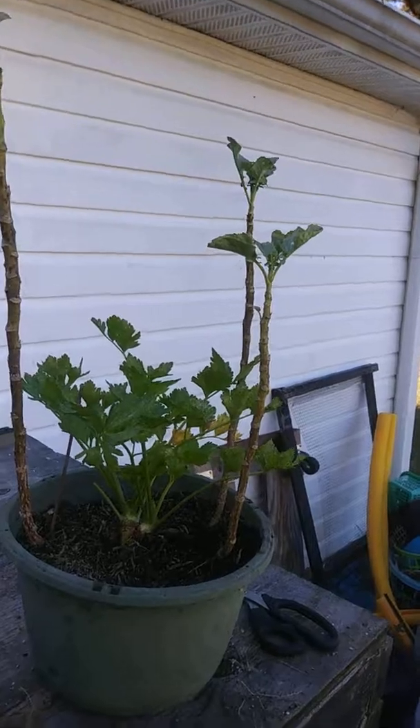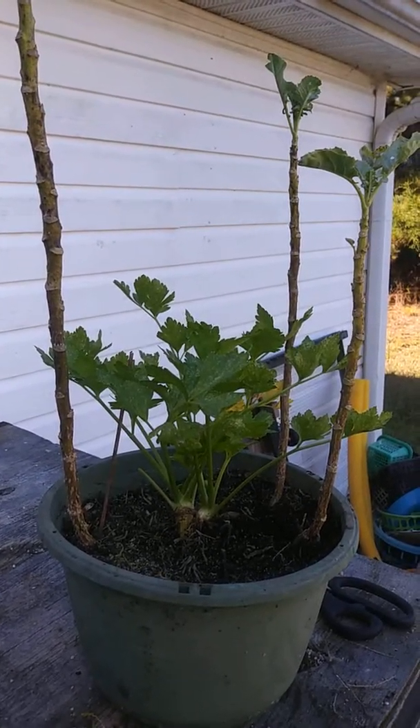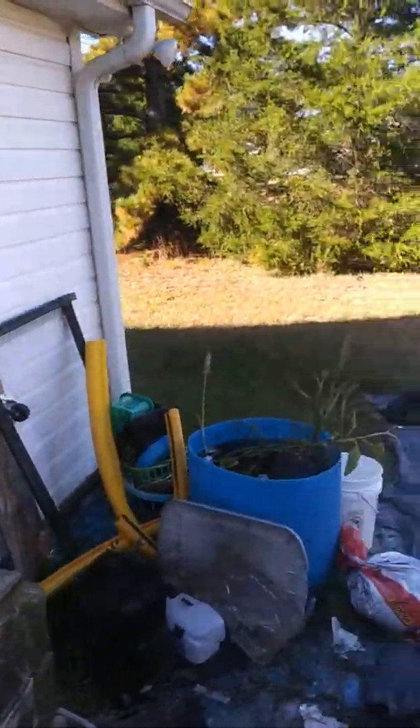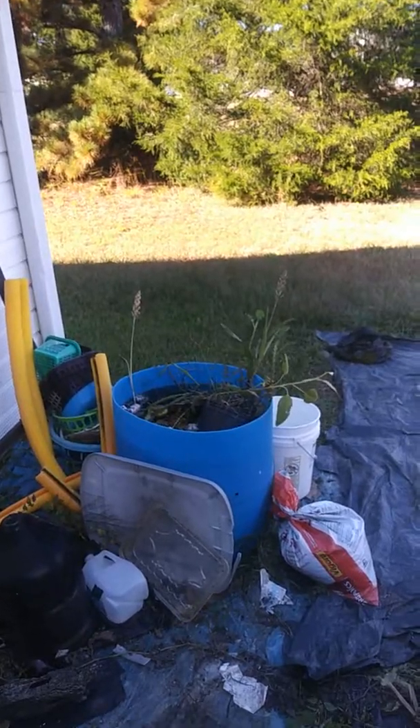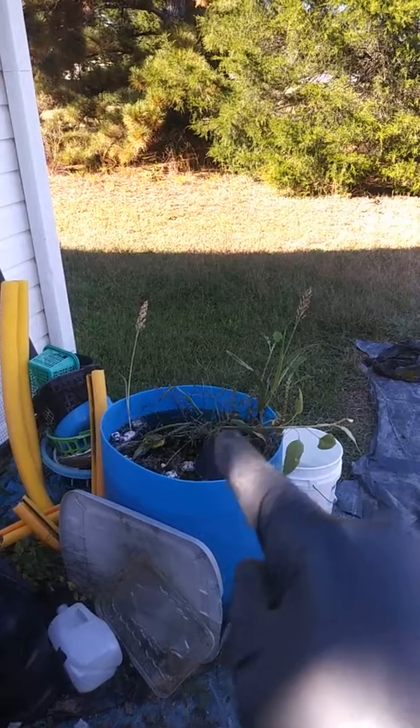We got the kale and we have the celery in the center. Most of my gardening plants for the entire season went into here.